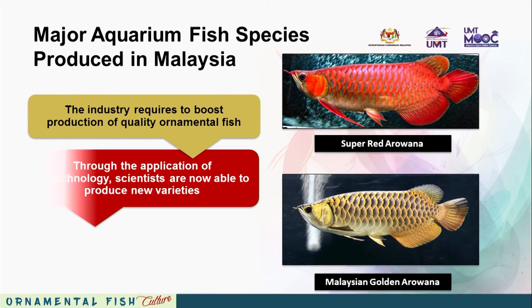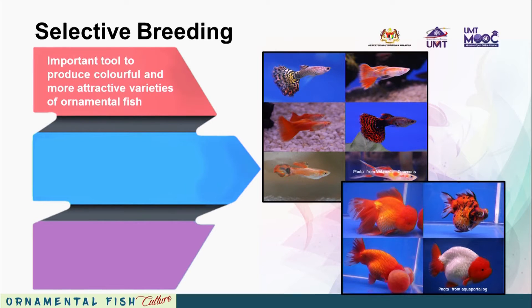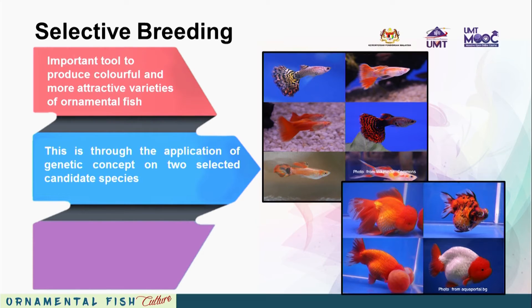Through the application of biotechnology, scientists are now able to produce new varieties with fancy colours and even those that glow in the dark. Selective breeding is an important tool to produce colourful and more attractive varieties of ornamental fish. This lecture introduces the goal of selective breeding, its importance in ornamental fish production, and methods associated in the process.